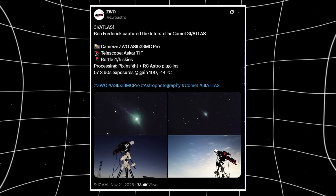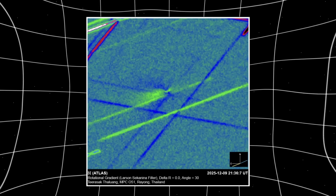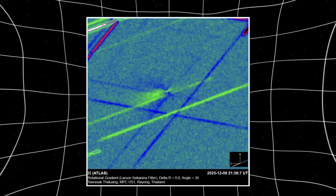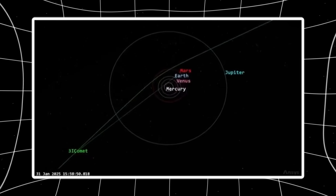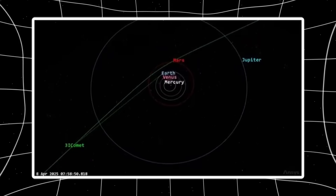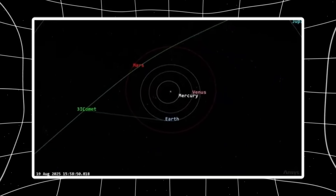Independent observers just confirmed something that shouldn't exist, and they did it from two different countries using completely different equipment. A sunward-pointing jet extending from 3i Atlas, holding stable orientation for 48 hours, visible in Thailand's rotational gradient filters and Italy's natural light captures. Not a dust tail swept backward by solar wind. Not an optical illusion from viewing angle. A coherent narrow plume aimed directly at the Sun, present across multiple observation sessions, multiple processing methods, multiple telescopes.